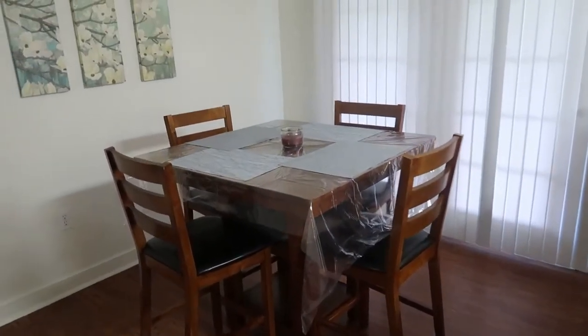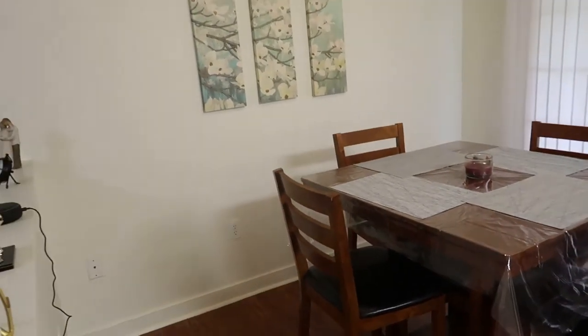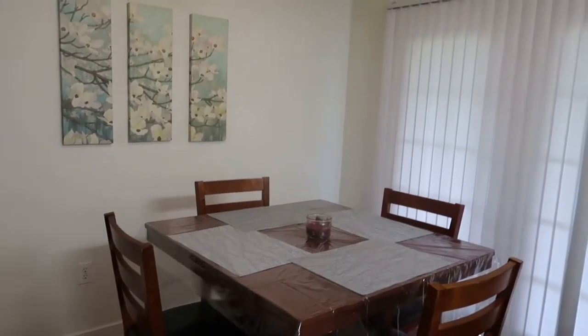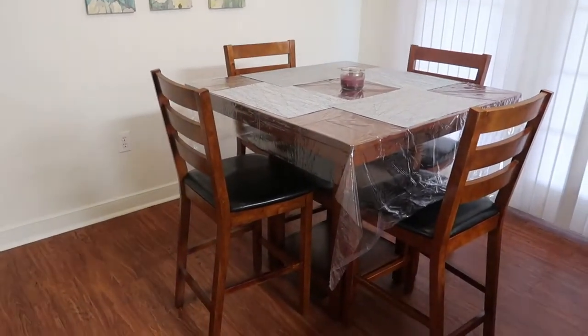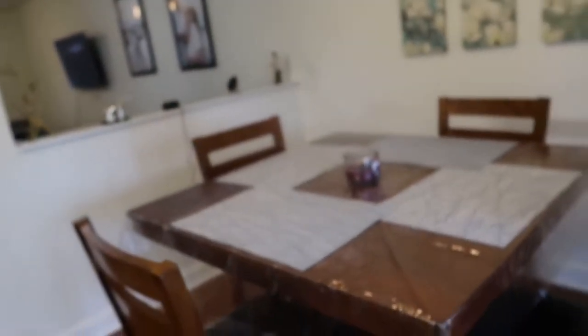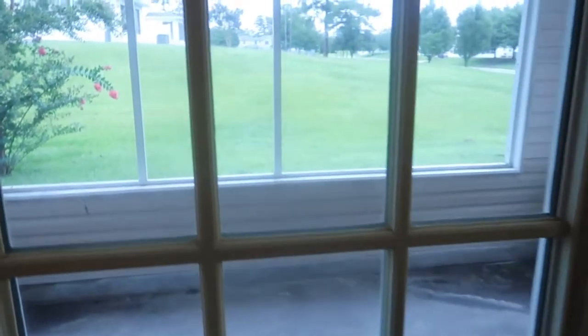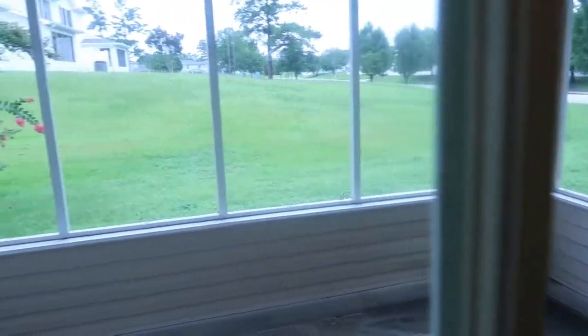We'll walk right into the dining room table. This is our dining room table — I'm going to turn on the light. I just have three cute little frames. Right at the dining room table is our backyard. I'm not going to go outside because it's muggy and wet, and we don't have anything out there because we don't even go out there.